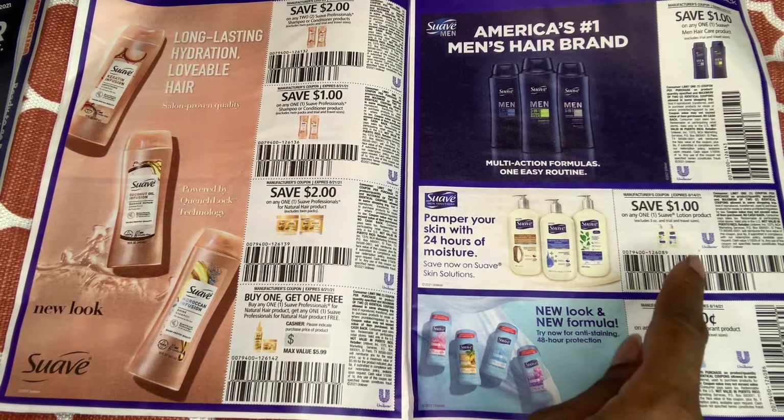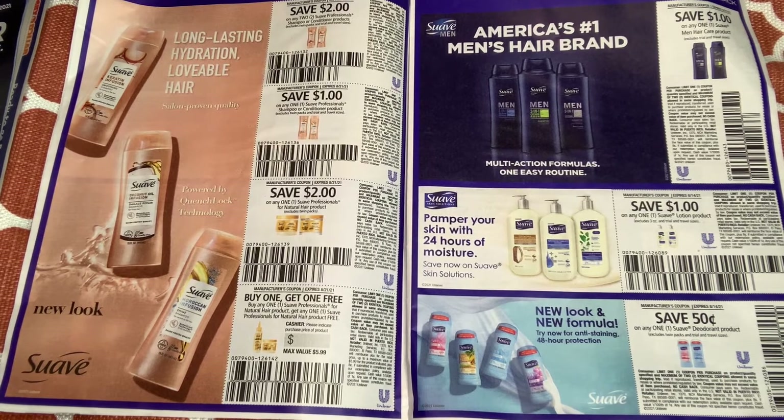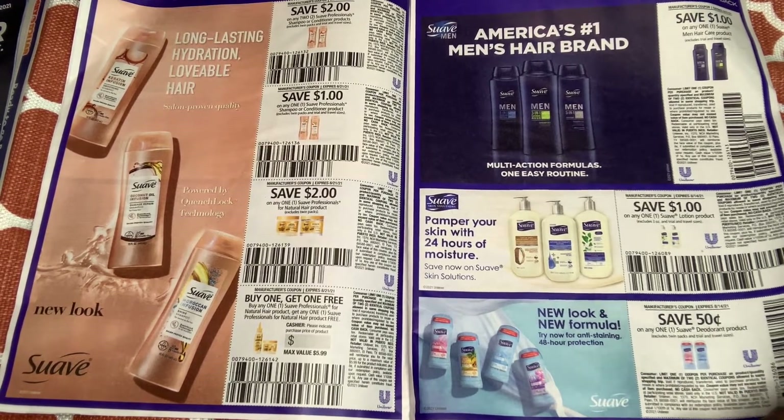We have a Suave lotion coupon — $1 off one. I think you can buy a Suave lotion for around $2 something. We have $0.50 off any Suave deodorant. When I go to Dollar Tree they carry this brand, but the coupon never scans. I have one lady there who's a couponer too — I normally get in her line. But if she's not there I don't hunt her down; I don't want to wear out my welcome.